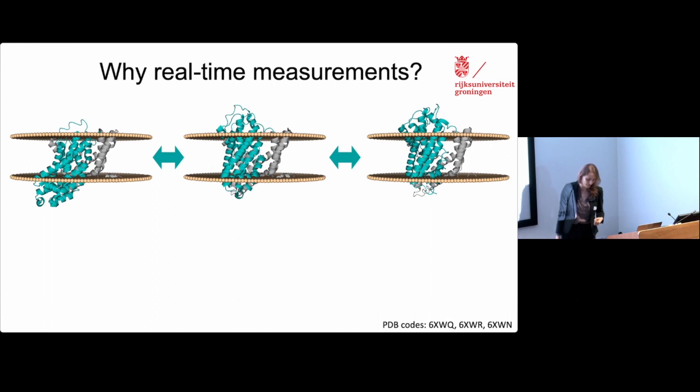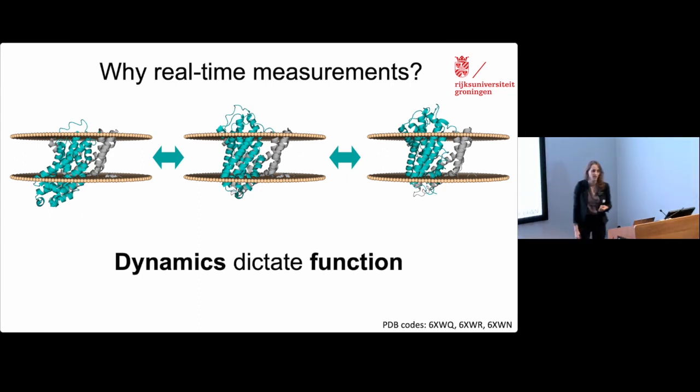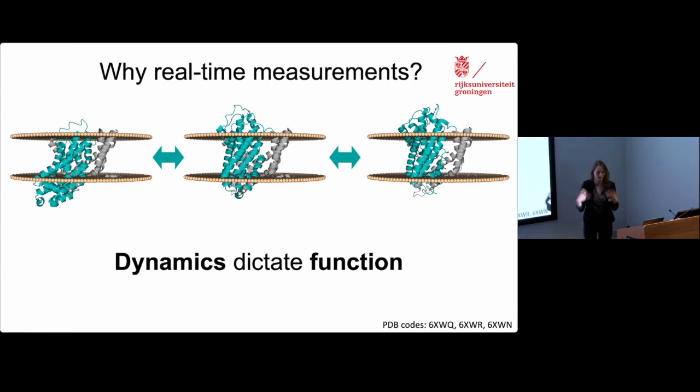Why is this important? Because proteins undergo large conformational changes — large structural rearrangements as part of their function. Many of these proteins are transmembrane proteins, and these are drug targets. The large majority of drugs that target proteins are actually targeting membrane-related proteins, so it's important to study these. Here's an example of a so-called elevator mechanism transporter, where the substrate binding domain shown in turquoise is sliding relative to the scaffold domain shown in gray in the motion required to transport the substrate across the membrane. Dynamics actually dictate function, which is why it's really nice to measure these on the single molecule level in real time.